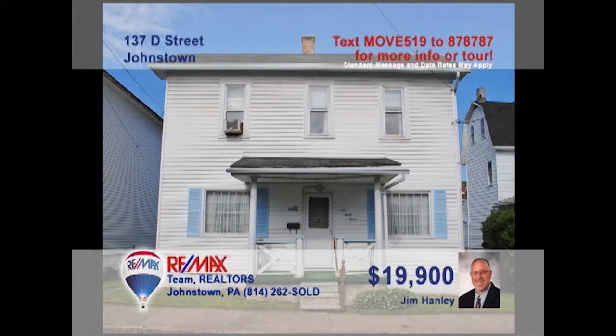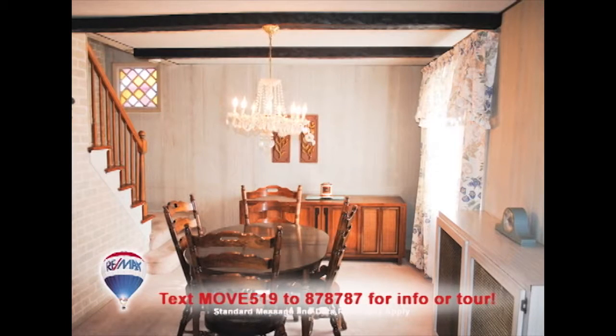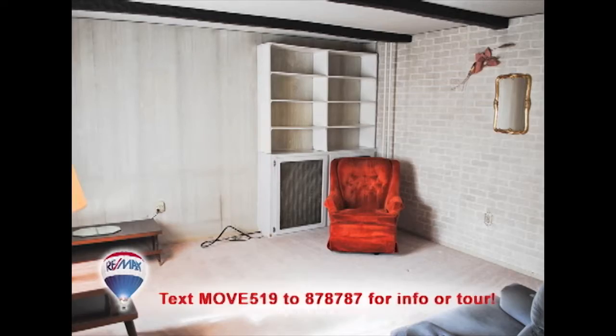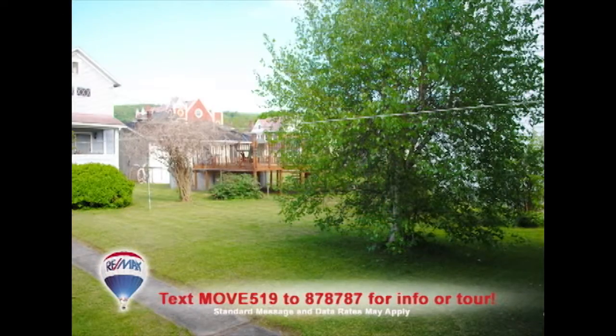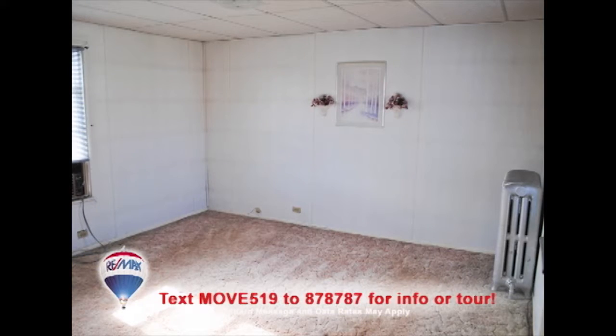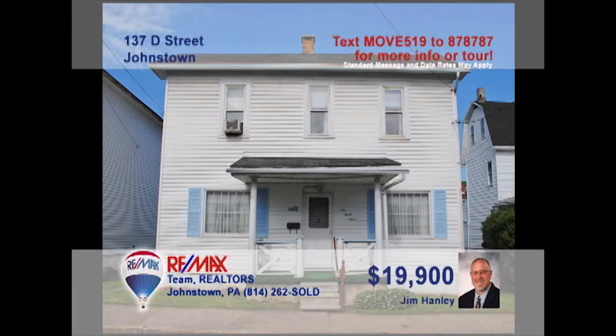Jim Hanley invites you to see this Johnstown home that's been recently maintained. You'll find a roomy eat-in kitchen with all appliances included. There's also a separate dining room for special meals. The living room is warm and inviting. Relax in the fresh air on the porch. There's even a walk-up attic for storage. And you can rest easy in the three family-sized bedrooms, two with double closets. This one's priced to sell. Take a tour with Jim to see it all.